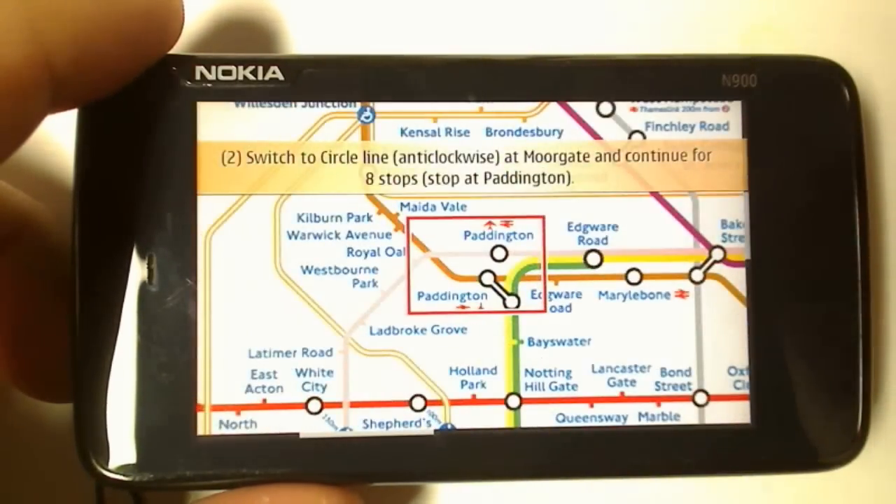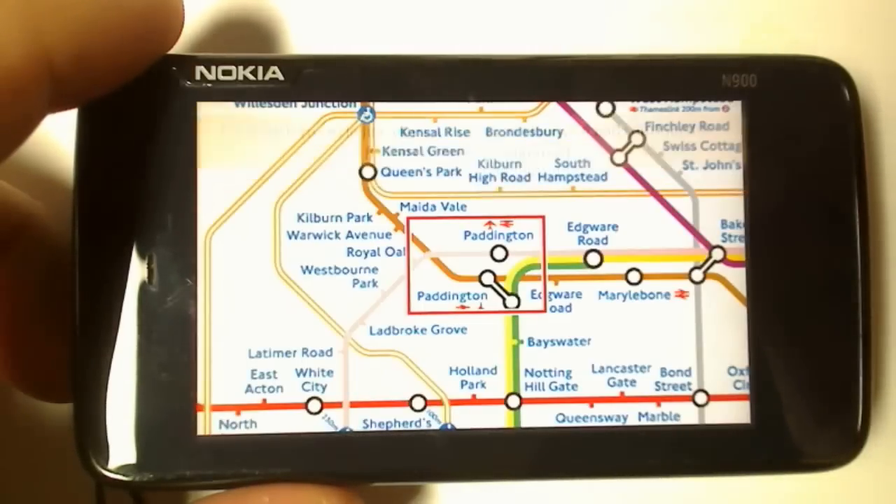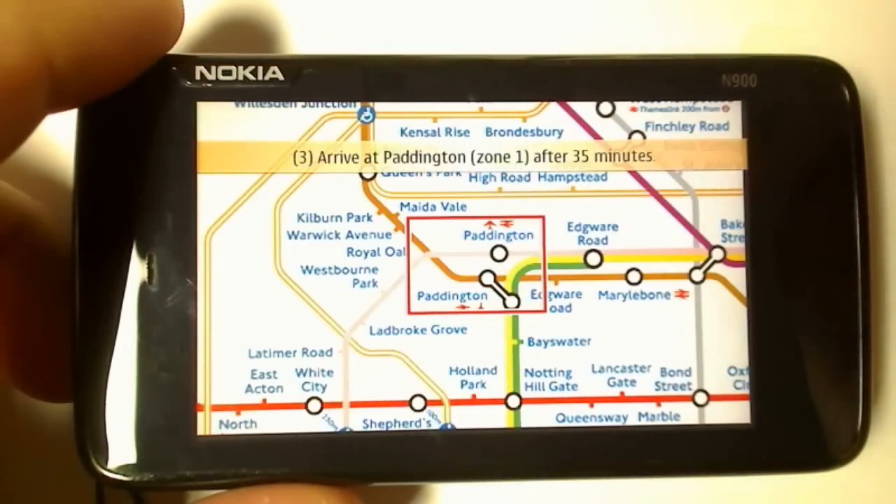Click Moorgate, switch to the Circle Line anti-clockwise, and so on through to Paddington — there you go.